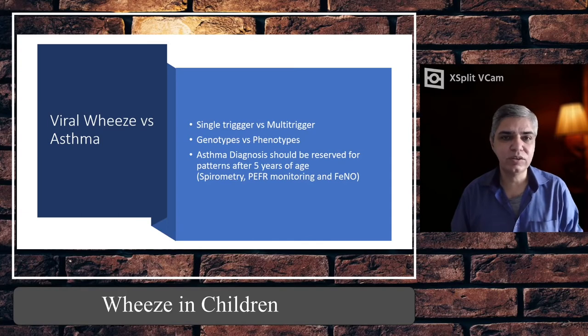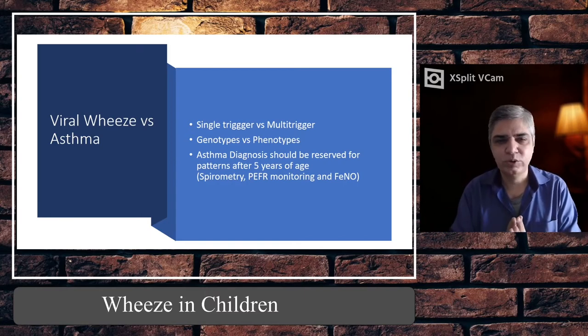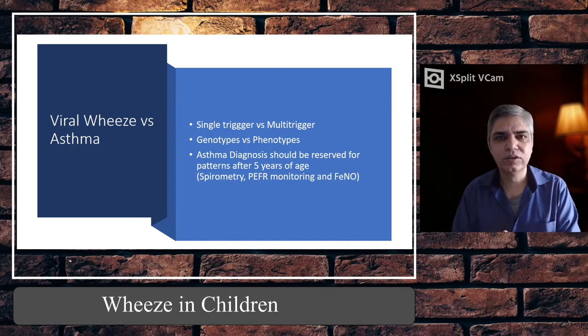Single-trigger wheeze is most commonly seen — there will be a history of cough and cold for two to three days and then the child woke up breathless, progressively worsening over the day. This is the classical history. In the background there is a cough/cold — a mild viral illness — and then on the third or fourth day it triggers bronchospasm, and they become wheezy with difficulty in breathing.